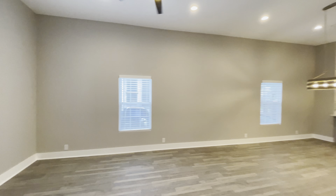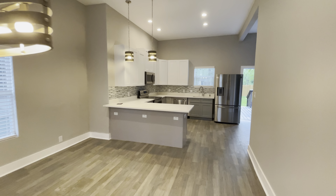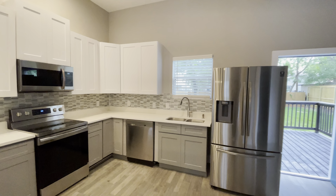It is currently listed at $464,900 and the listing agents are Tom White from Keller Williams Legacy and Joey Gonzalez from Keller Williams Legacy. But anyways guys, check out this home.